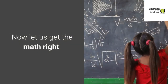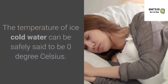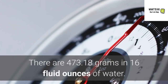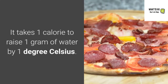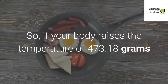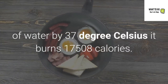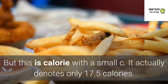Now let us get the math right. Our body temperature is 37 degrees Celsius. The temperature of ice cold water can safely be said to be 0 degrees Celsius. There are 473.18 grams in 16 fluid ounces of water. It takes 1 calorie to raise 1 gram of water by 1 degree Celsius. So if your body raises the temperature of 473.18 grams of water by 37 degrees Celsius, it burns 17,508 small calories — but that actually denotes only 17.5 Calories.